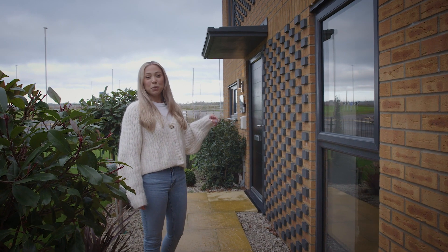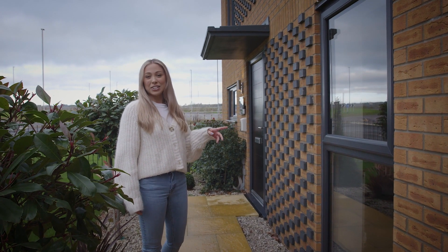Welcome to the Kia. This is built by St. Modwin Holmes. It's a three-bed detached house. Come and have a look inside.